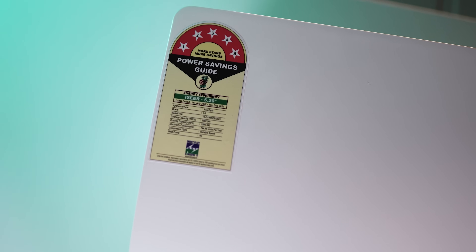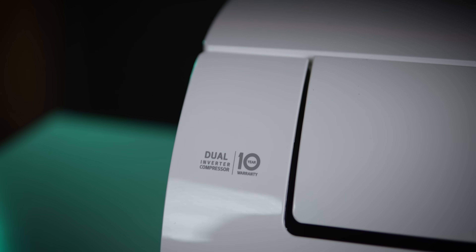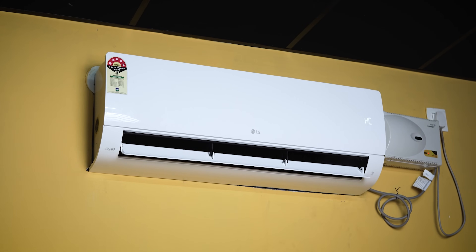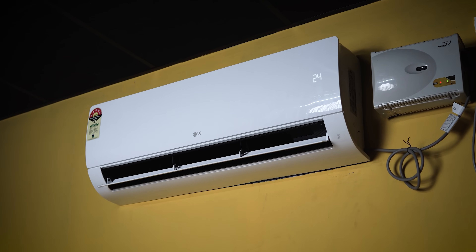Firstly, we will review the LG 1.5 Ton 5 Star 2024 model. This model is a new model — most brands are still selling last year's model. This is especially available for online technology.